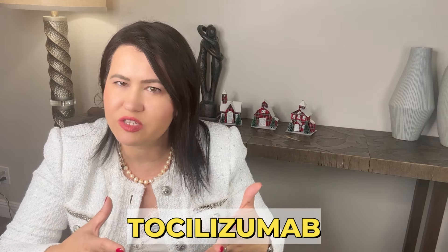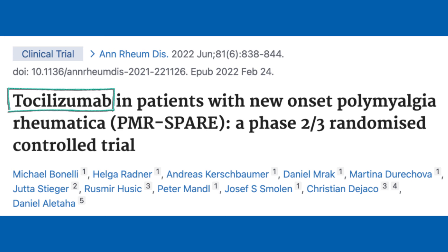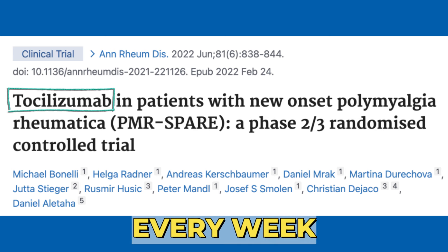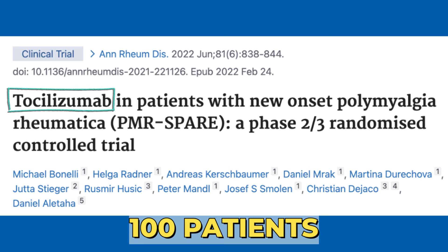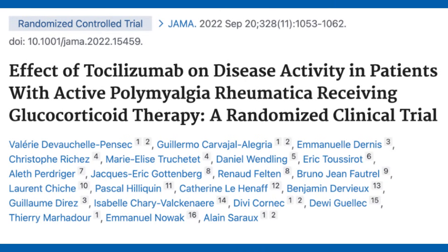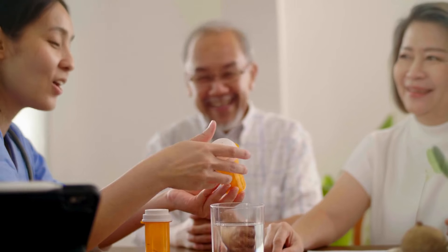Another IL-6 inhibitor, called tocilizumab, showed similar results in a smaller study of 36 patients with new-onset PMR. Patients who received subcutaneous tocilizumab every week achieved remission faster. In a larger randomized controlled trial of 100 patients with relapsing PMR, patients assigned to receive intravenous tocilizumab were more likely to achieve reduction in disease activity, and the glucocorticoid dose at 24 weeks was smaller.